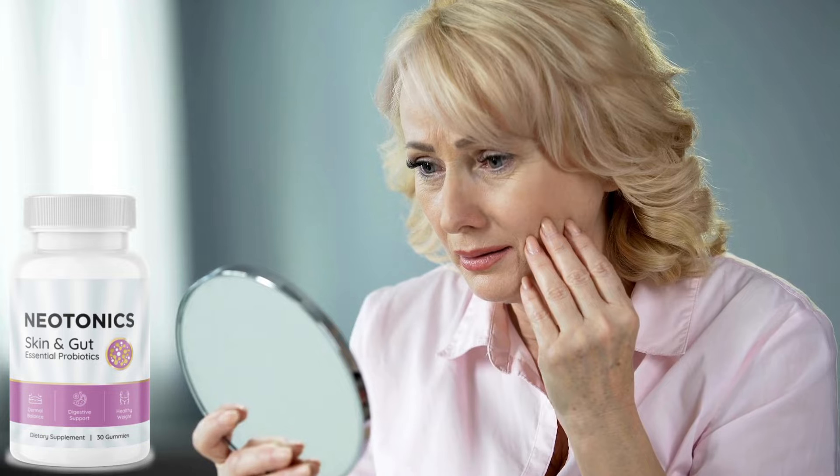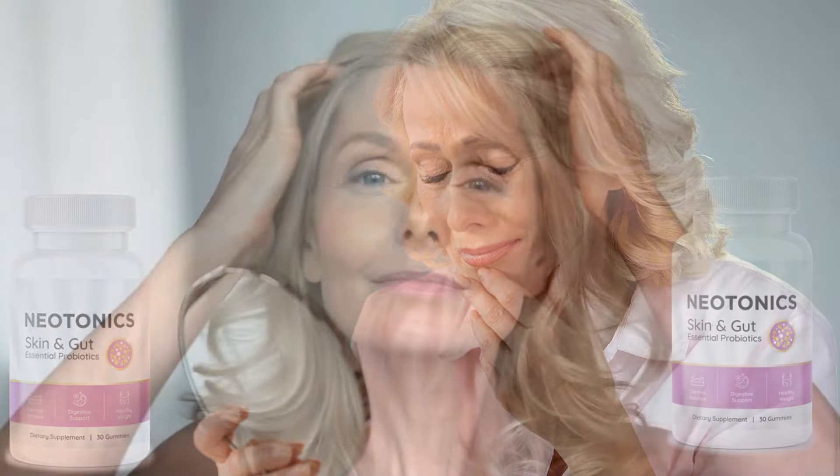If you've ever had the feeling that nothing you do works to improve your skin, or if you're looking for a natural way to improve your appearance, you've come to the right place. Neotonics is your best choice on the market. Due to the quality of its ingredients, you'll notice your skin looking better and younger every day, and it won't cause you any side effects due to its natural formula.